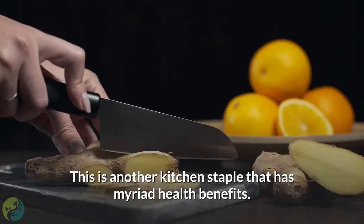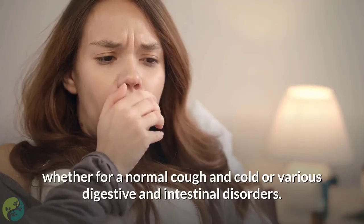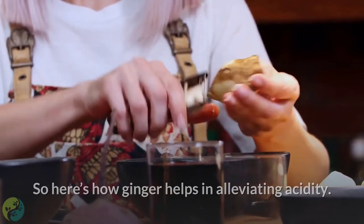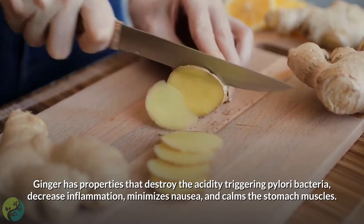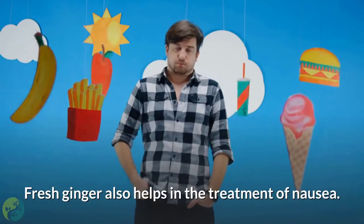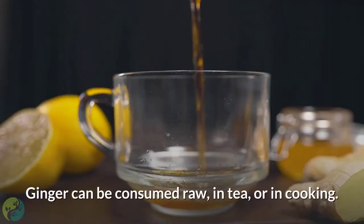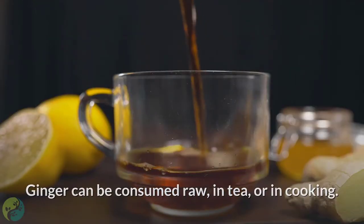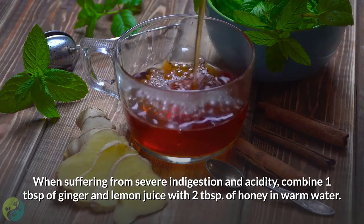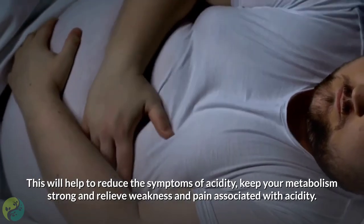7. Ginger. Ginger is a kitchen staple with myriad health benefits. Gingerols are the main ingredient in ginger that give it its healing properties, whether for a normal cough and cold or various digestive and intestinal disorders. Ginger has properties that destroy the acidity-triggering pylori bacteria, decrease inflammation, minimize nausea, and calm the stomach muscles. It is also an active ingredient in many Ayurvedic medicines for indigestion. Ginger can be consumed raw, in tea, or in cooking. When suffering from severe indigestion and acidity, combine 1 tablespoon of ginger and lemon juice with 2 tablespoons of honey in warm water. This will help reduce the symptoms of acidity, keep your metabolism strong, and relieve weakness and pain associated with acidity.